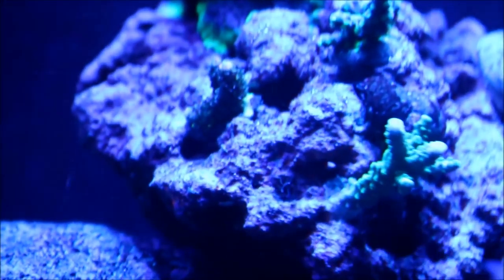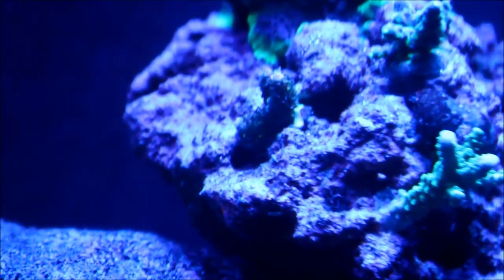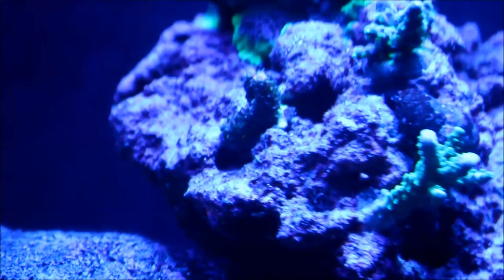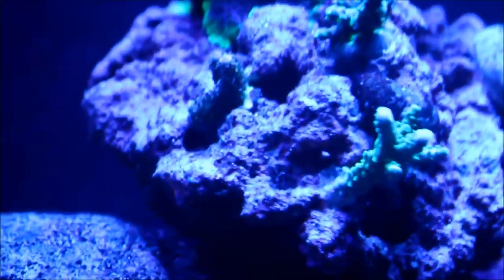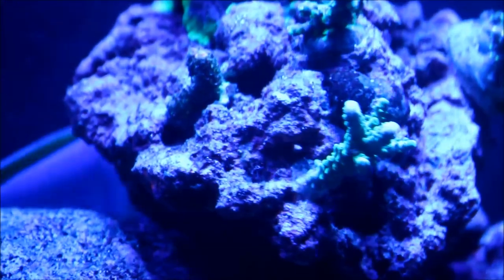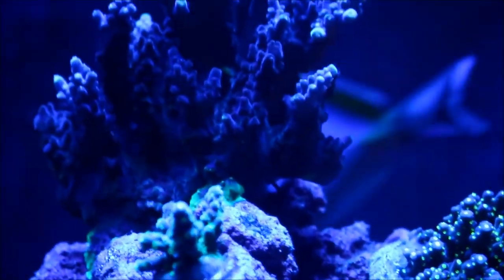Right here you can see the side of that one acro from Fisher Hex, how long it is, and also right there is the Fisher Hex Millie. The encrusting — you can see right towards the middle right of that one — that light area is not adhesive, it's not epoxy, it's not glue. That is the coral encrusting out over the rock. So a lot of significant growth has been happening from these pieces up on the SPS rock.